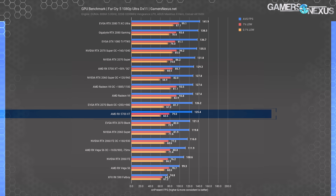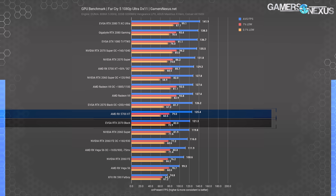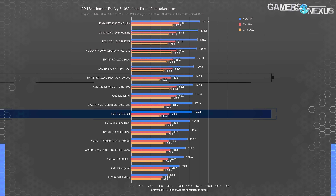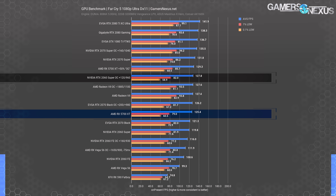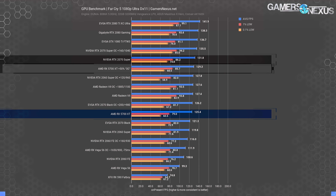Far Cry 5 at 1080p places the RTX 2060 Super, 2070 Black, and 5700 XT all in close company. The 5700 XT leads the 2060 Super by about 4.7%, although the 2060 Super maintains better frame pacing — measurable but probably not perceptible. Overclocking the 2060 Super ties it with the presently impotent RX 5700 XT overclock, both reaching toward a stock RTX 2070 Super.